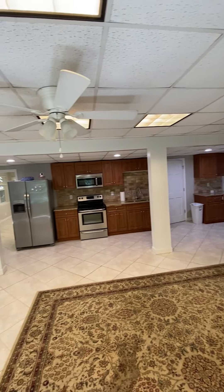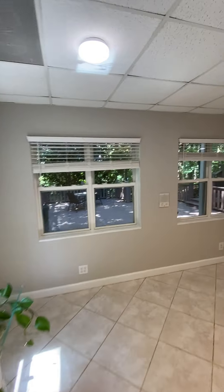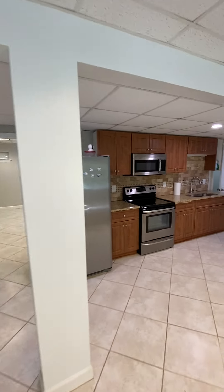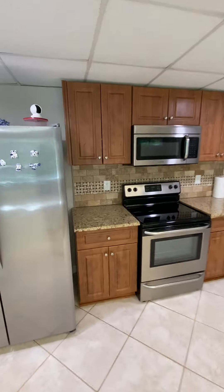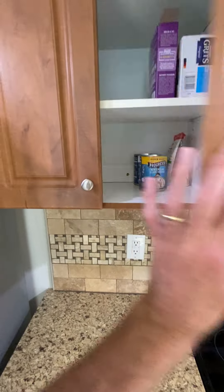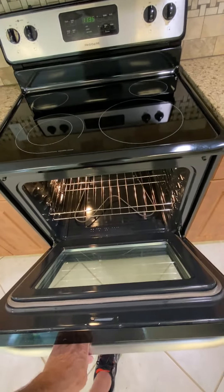Got a whole separate house down here, living space. Granite countertops — I think it's similar, I think it's the same design as upstairs. Looks like it's a brand new oven.